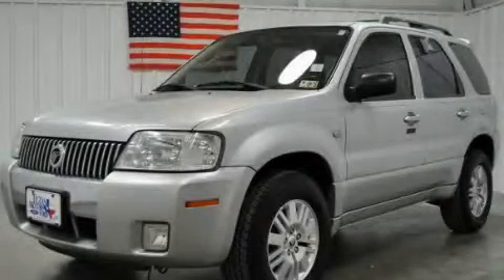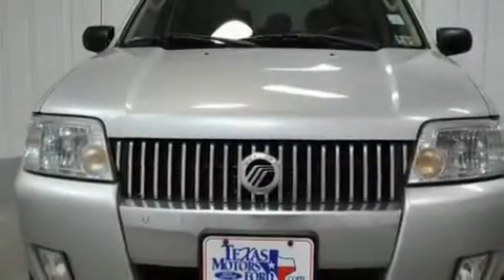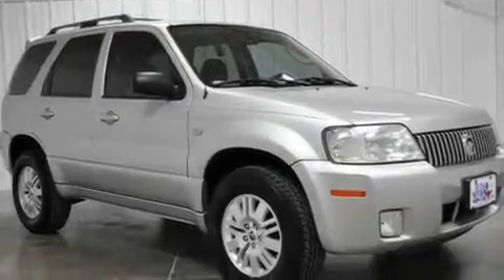This is a 2006 Mercury Mariner — for when safety, size, and space are of importance. It has a 3.0-liter six-cylinder engine and a four-speed automatic transmission.